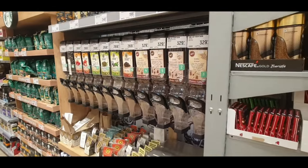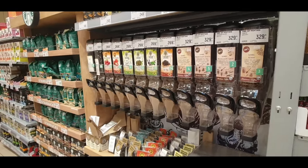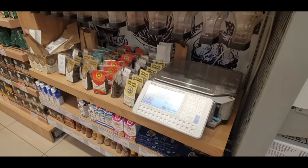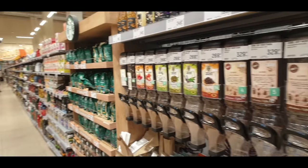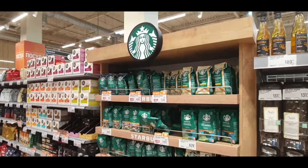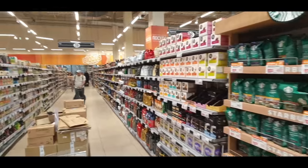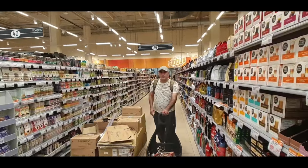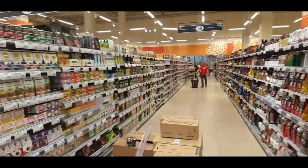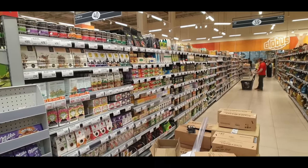You can also buy coffee by weight here — you choose the type you'd like from mostly bean coffees, then use the scales just like you did for fruit, veg, and fish. Looking at the overall coffee section: Starbucks has left Russia, but you can still buy all of their coffee in the supermarkets — the pods, the beans — everything. The sheer size of the coffee and tea section is remarkable. An entire side of the aisle is just different types of coffee, and the other side is all teas. The immense amount of choice is really something to highlight.